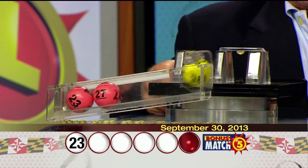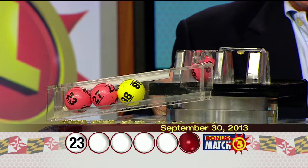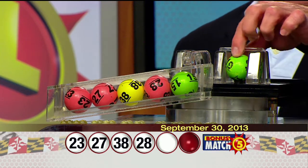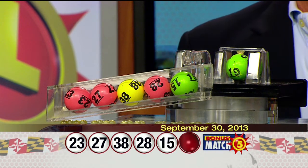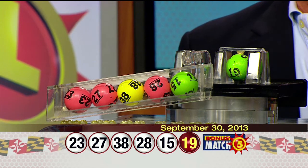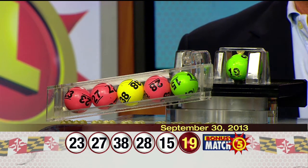Here we go with your winning numbers: twenty-three, twenty-seven, thirty-eight, twenty-eight, fifteen, and the bonus ball, nineteen. Once again, your winning numbers: twenty-three, twenty-seven, thirty-eight, twenty-eight, fifteen, and the bonus ball, nineteen.